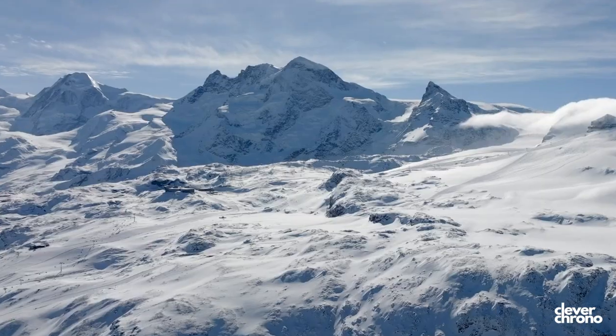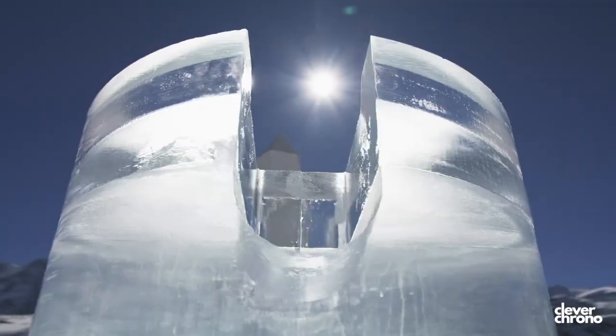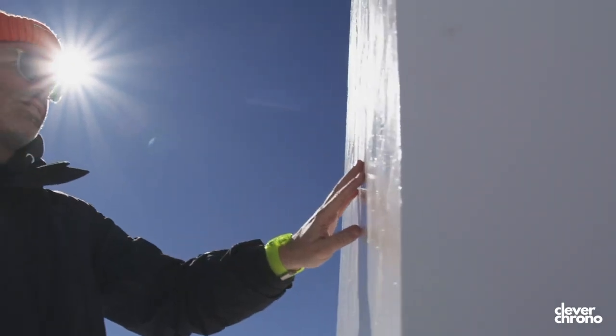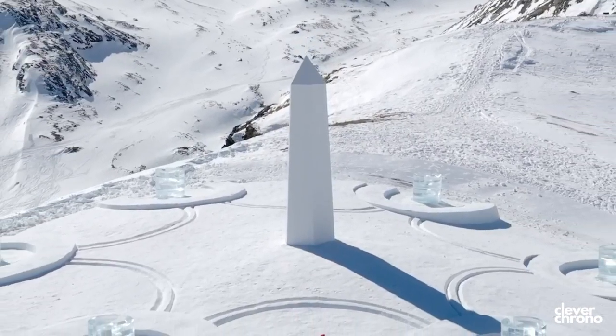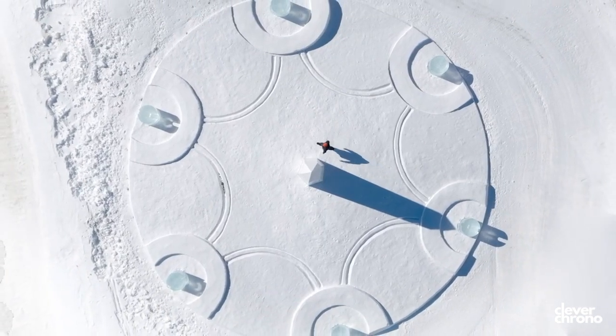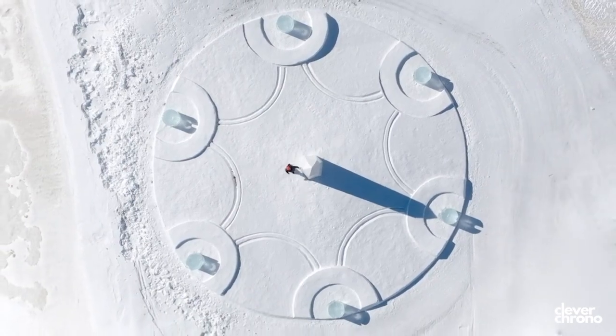The artwork that Arsham created for Hublot is a 20-meter wide sundial that has objects referencing the screws in the Hublot Big Bang, made out of ice, and a sculpture that looks like an obelisk of sorts referencing the quartz crystal in the center of it. The piece is actually a functional sundial.